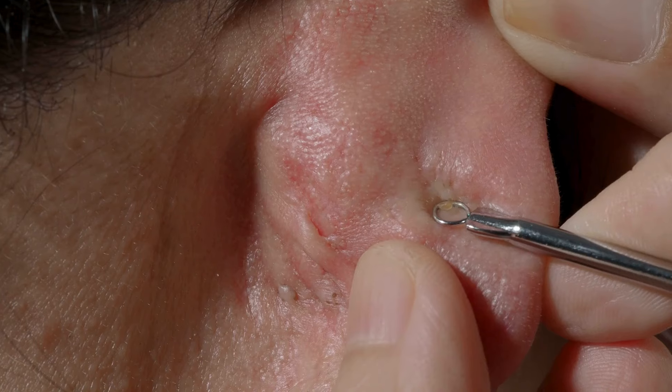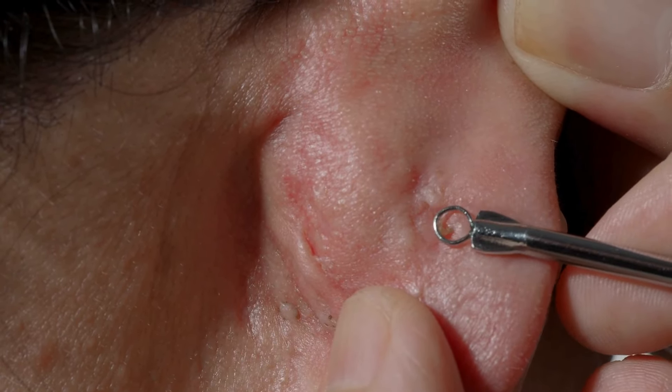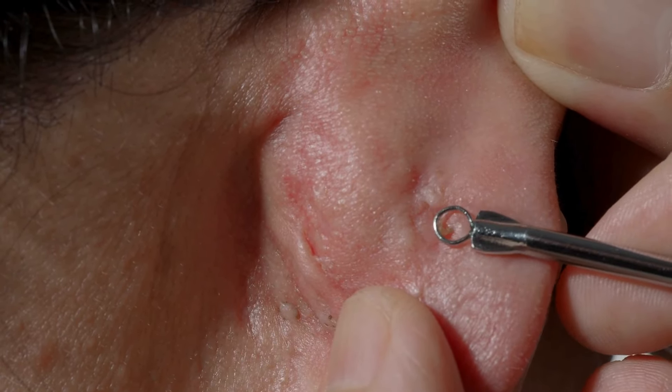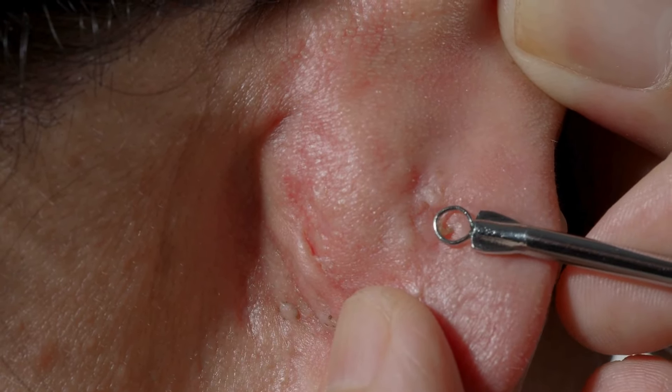Today we're talking about blackheads, a common skin issue that can be super frustrating to deal with. Blackheads are those small, dark spots that often appear on the nose, chin, and sometimes even on the forehead or cheeks. They're different from pimples because they don't involve any inflammation or infection. They're actually a type of open comedo, or clogged pore, where the contents are exposed to air and oxidize, turning black.